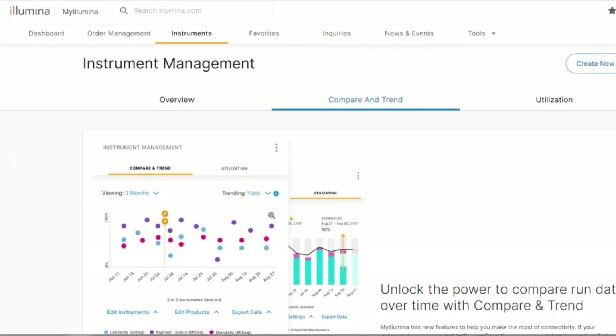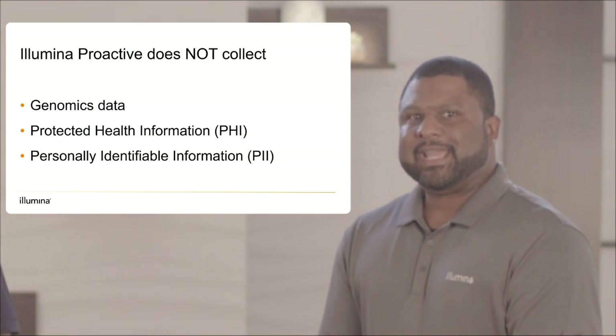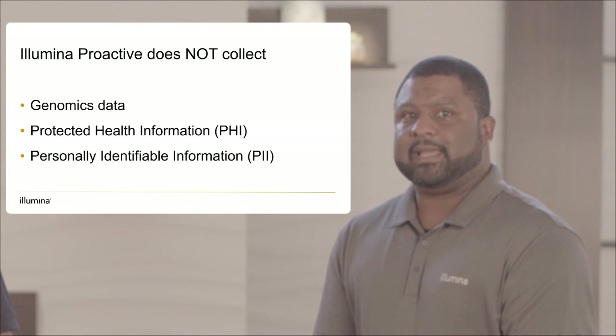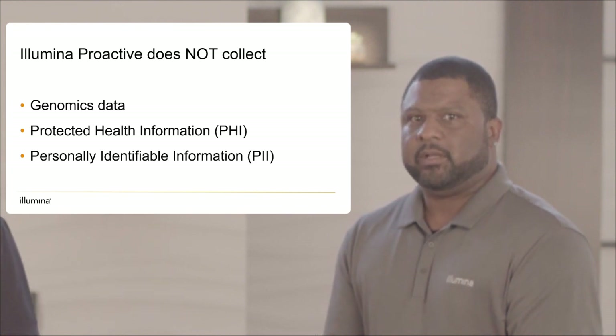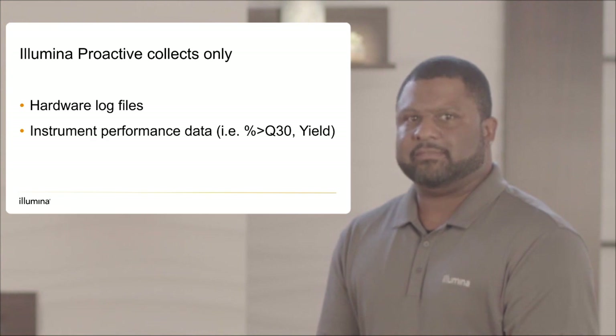Additionally, users connected to Proactive gain access to many new instrument and laboratory management tools through myIllumina. In alignment with Illumina's commitment to data privacy, no genomics data, PHI, or PII is collected when connected to Proactive. Only hardware logs and performance data are shared with our support team to ensure there is no compromise of your lab's protected data.